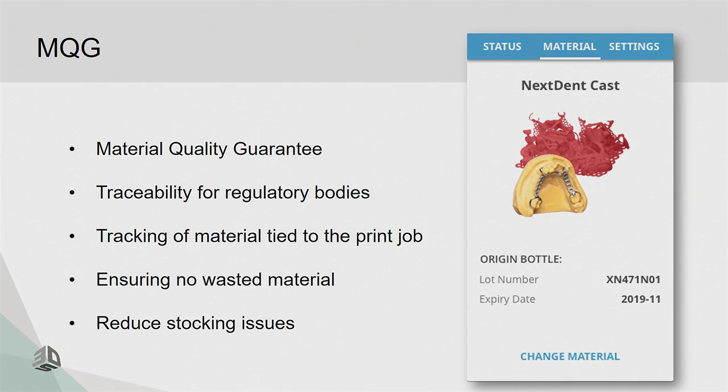The barcode scan also ensures that what you're sending to the job is actually using the right material. For those with CAD-CAM mills, you know you can accidentally select the wrong zirconia puck and ruin your machine. With our system, you scan the barcode and it tells you if the material doesn't match what your print designer sent to the machine, preventing that mistake.